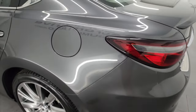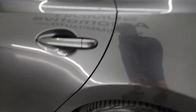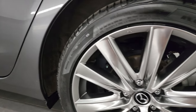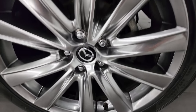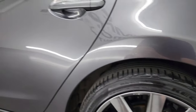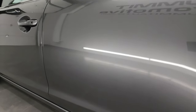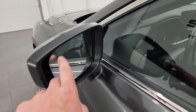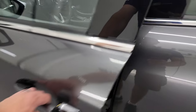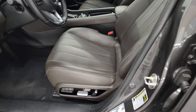Coming around the driver's side, it's just as clean as the passenger side — no dents or dings on the rear quarter. The back wheel is just as nice as the rest, and down the rest of the side of the car looks really good. No dents or dings on the doors. It does have blind spot monitoring, heated mirrors, and built-in directional signals.